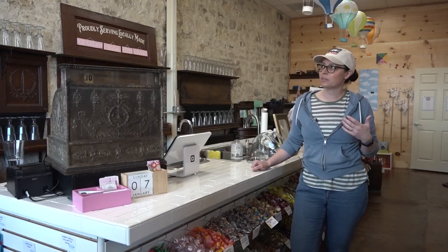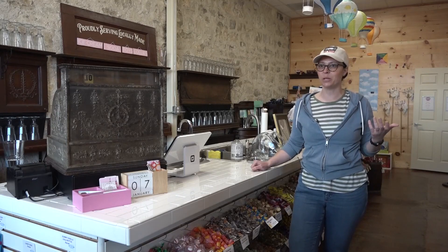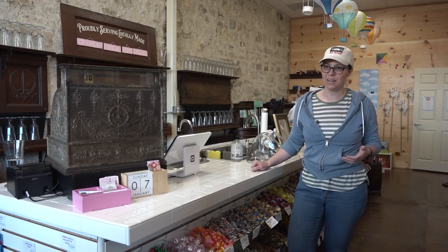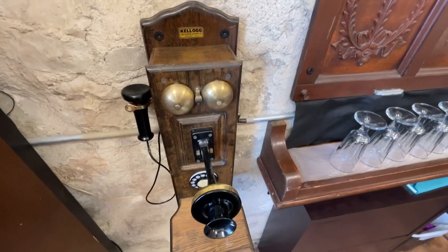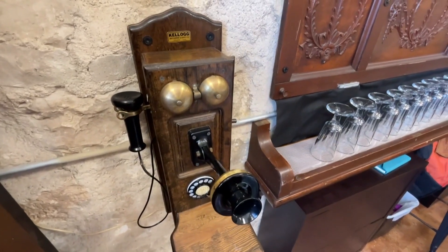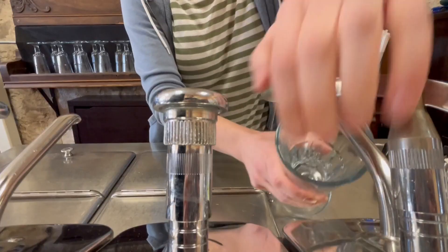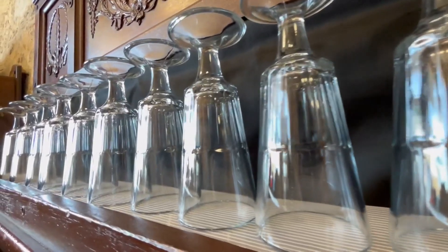It sort of harkens back to those old candy shops. I was of course thinking of the original Willy Wonka where all the kids rush in after school. Virginia Benavidez opened the shop that transports you to a different time, with handmade soda, lollipops and decor, back in September.